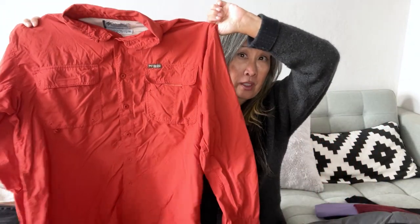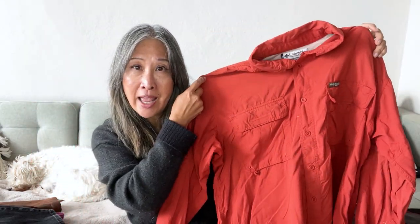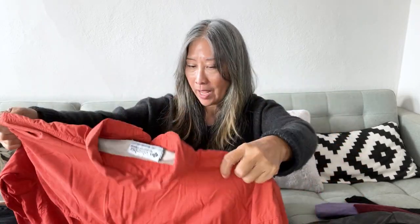Here is a Columbia GRT vented shirt — I'm not sure what GRT stands for. It's a really great burnt orange color with ripstop fabric that's very lightweight and probably dries really fast. It's not their PFG professional fishing shirt, but because it's vented I can use fishing and hiking as keywords.